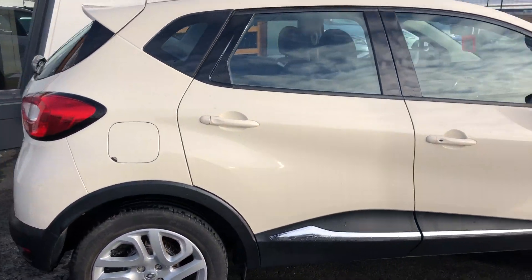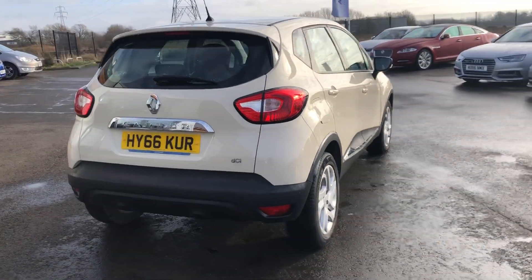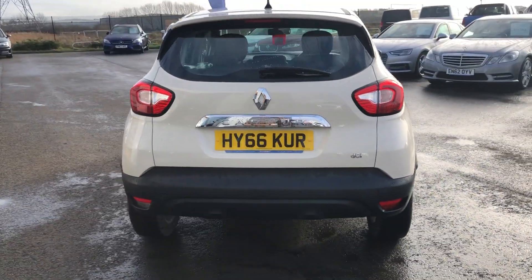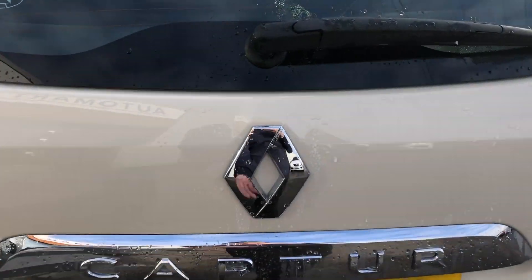Moving around to the back, as you can see it's got the little blue button on the door which means it's keyless entry which is fantastic. You've got parking sensors — you can't really see them on the video but trust me they're there — so it's dead easy to park, even me mum could park this one, sorry mum.